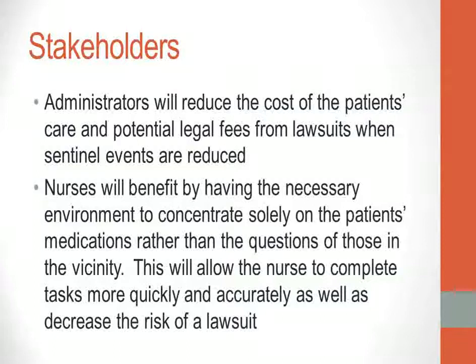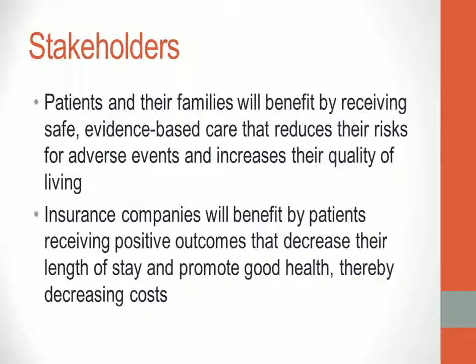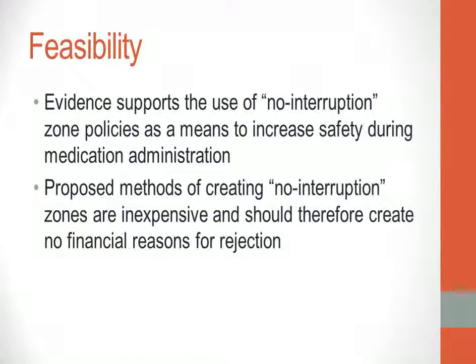The stakeholders for this policy implementation will be health care administrators, nurses, patients, families, and insurance companies. Administrators will reduce the cost of patient care and potential legal fees when sentinel events are reduced. Nurses will benefit by having the environment needed to concentrate solely on medications, completing tasks more quickly and accurately while decreasing lawsuit risk. Patients and families will benefit by receiving safe, evidence-based care that reduces adverse events and increases quality of living. Insurance companies will benefit from positive patient outcomes that decrease length of stay and promote good health, thereby decreasing cost.